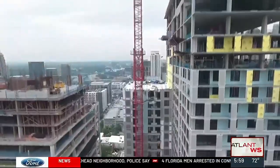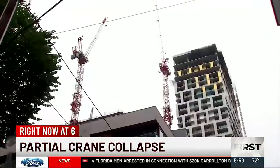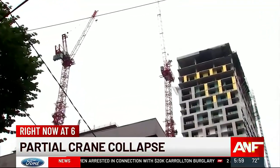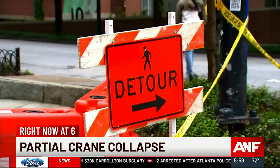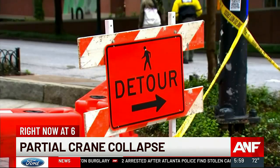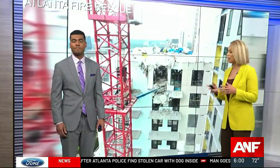Crippled cranes still suspending hundreds of feet above Midtown Atlanta. Safety fears hanging in the balance right now at 6. New details and concerns for neighbors following yesterday's frightening partial collapse. Brand new images just like this one giving us a much closer look at the damage that has been left behind.